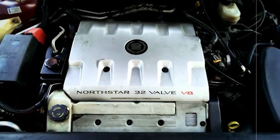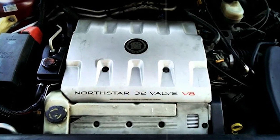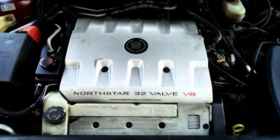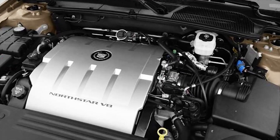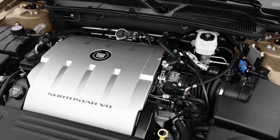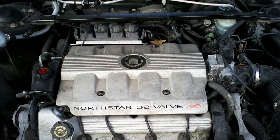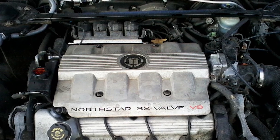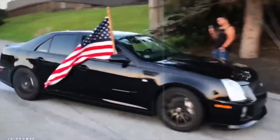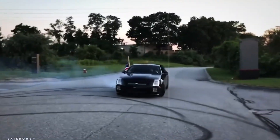A flat-plane crankshaft reduced vibration without heavy balance shafts. Under the hood, the engine measured just 25 inches wide — remarkably compact for a V8 — allowing Cadillac to install it transversely in front-wheel-drive platforms. This packaging feat enabled lower hood lines and sleeker styling, reinforcing Cadillac's promise of marrying performance with luxury. On paper, there was nothing not to love.